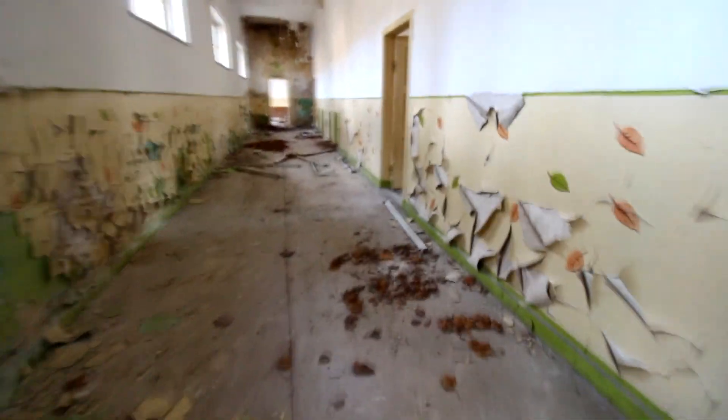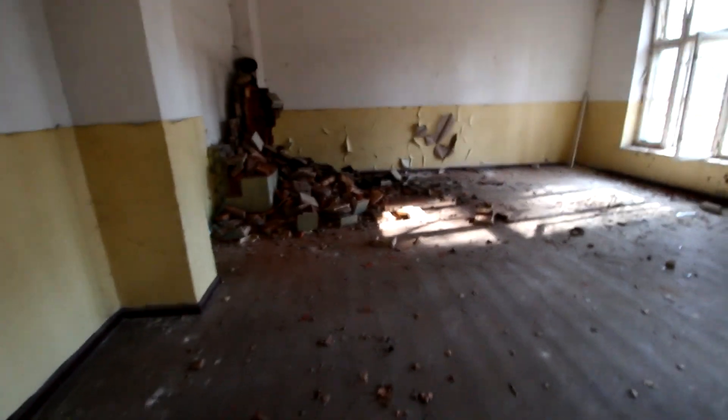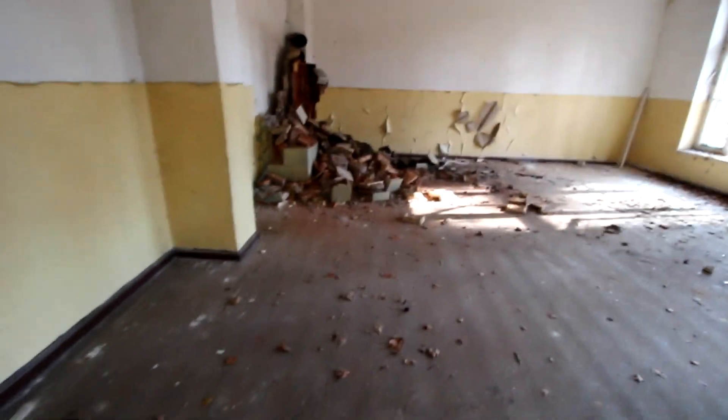Das ist mein Rundgang durch die Schule, wo auch der Putz schon kräftig von Wenden kommt. Aber man sieht schon an den Blättern und Zeichnungen, dass das eben eine Schule war. Hier ein Klassenzimmer mit Heizung, wo das Metall auch rausgeschlachtet worden ist.